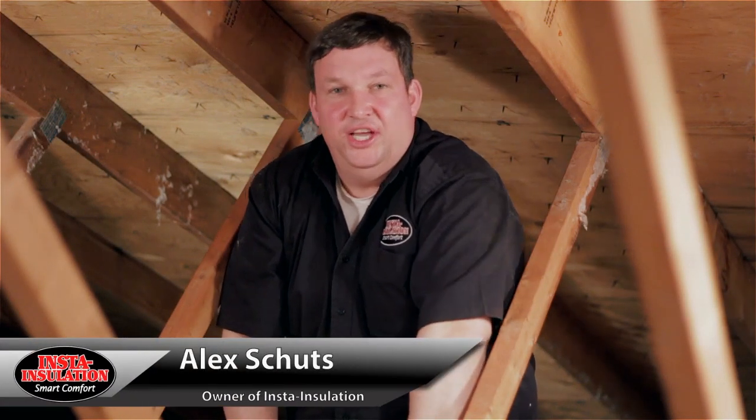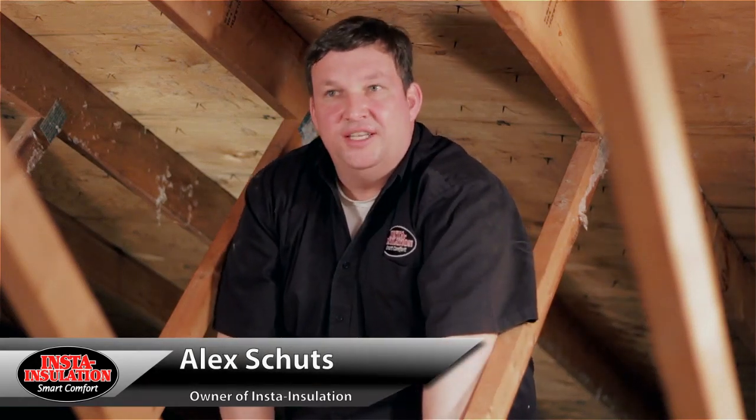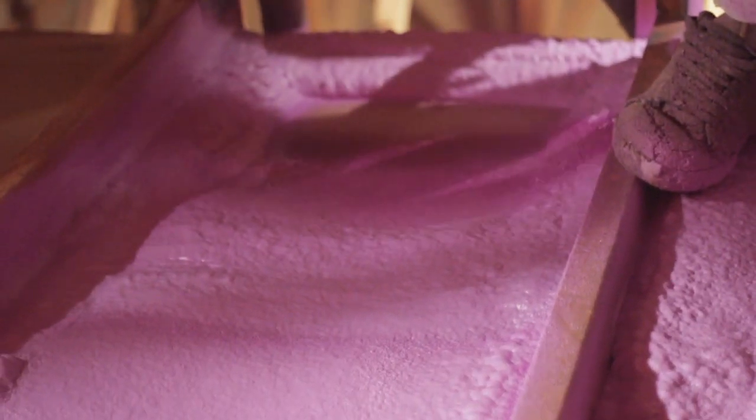Hi, my name is Alex Schatz from Insta Insulation. Today we're in an existing home sucking out the insulation, and I'm going to explain the benefits of spray foaming on top of your attic deck as opposed to just installing blow insulation.